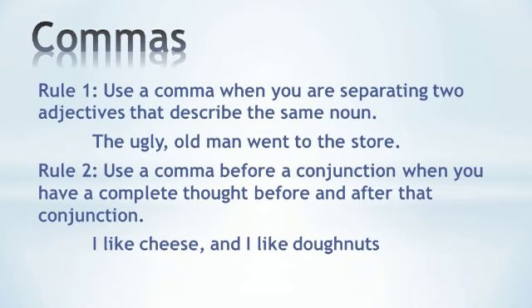Rule number two: use a comma before a conjunction — a word like 'and' — when you have a complete thought before and after that conjunction. For example, 'I like cheese, and I like doughnuts.' Use a comma before 'and' because 'I like cheese' and 'I like doughnuts' are two complete thoughts.